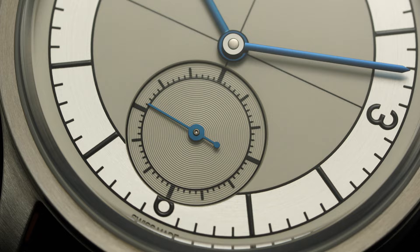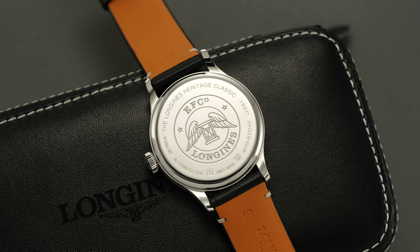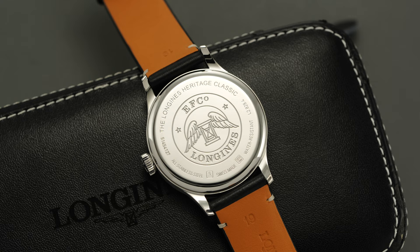There is no date function here, and only the neatly integrated small seconds register breaks up the minimalist dial format. Turning the Sector over, we have a polished snap-on case back engraved with the EFCO signature, a reference to a former brand executive of the mid-1800s responsible for the brand's rise.